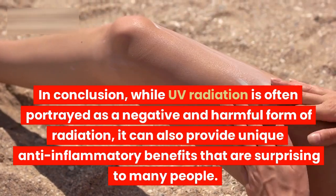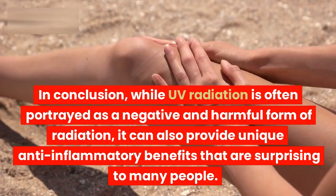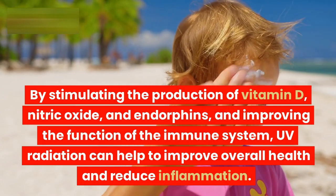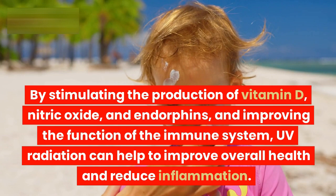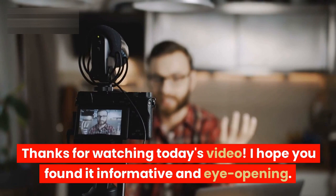In conclusion, while UV radiation is often portrayed as a negative and harmful form of radiation, it can also provide unique anti-inflammatory benefits that are surprising to many people. By stimulating the production of vitamin D, nitric oxide, and endorphins, and improving the function of the immune system, UV radiation can help to improve overall health and reduce inflammation. However, it is important to limit exposure to avoid skin damage, and to protect the skin with clothing and sunscreen when spending time outside.